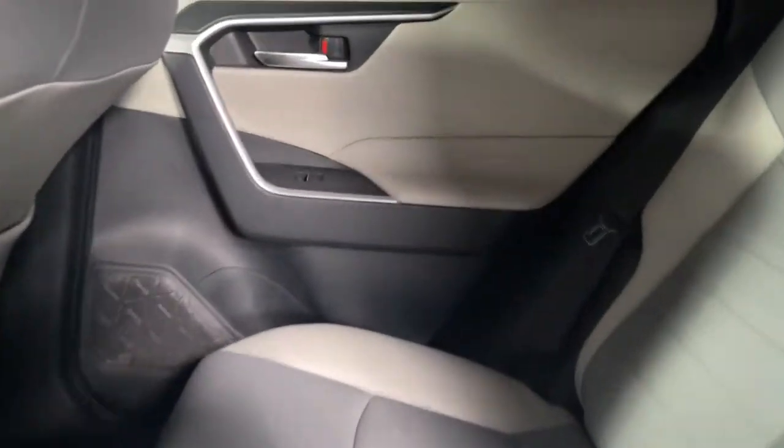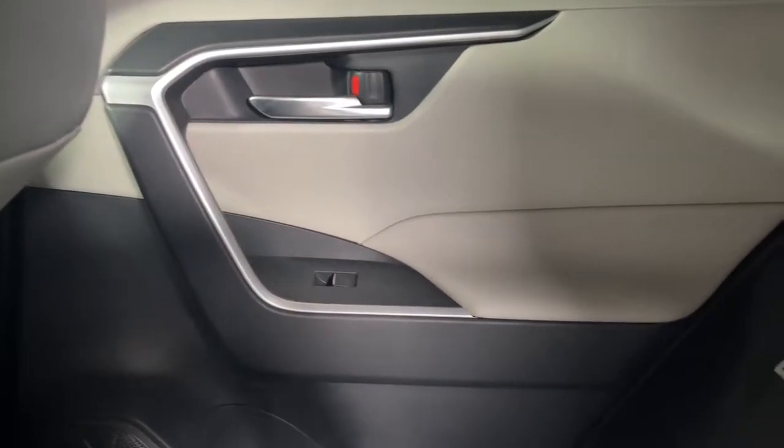This RAV4 ticks all the boxes – safe, efficient, comfortable, capable, and big on style.